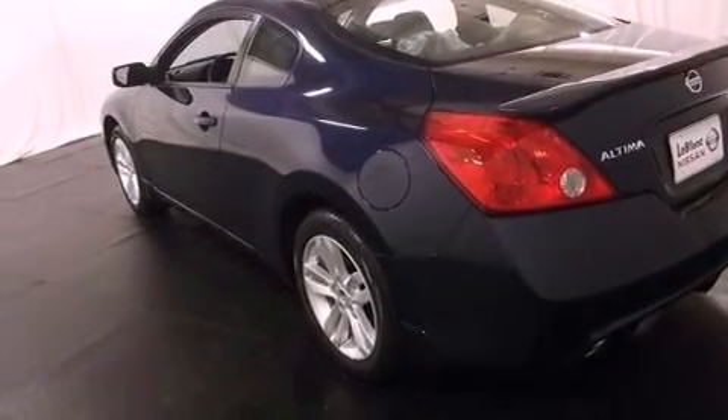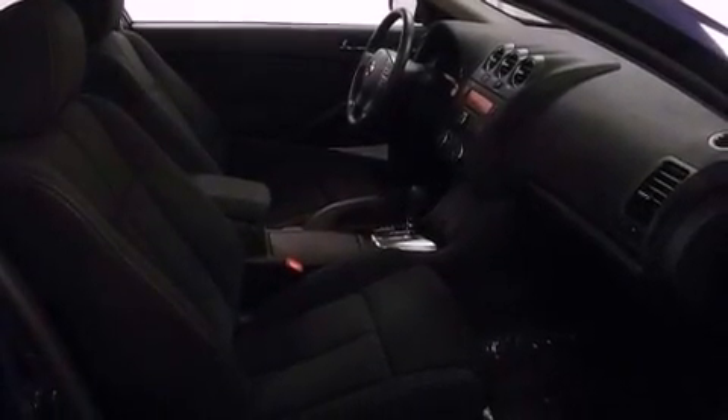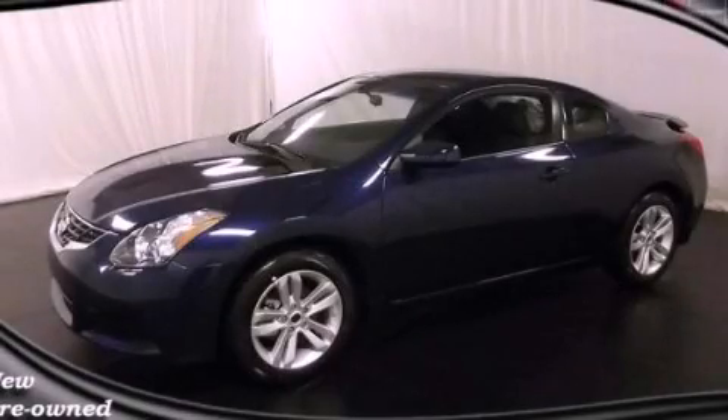Full-power accessories, a rear window defroster, a push-button ignition, and a multi-link rear suspension. Contact us today to arrange your test drive.